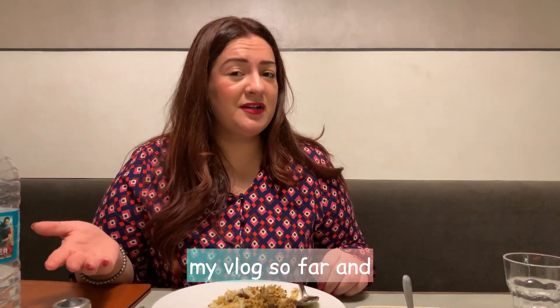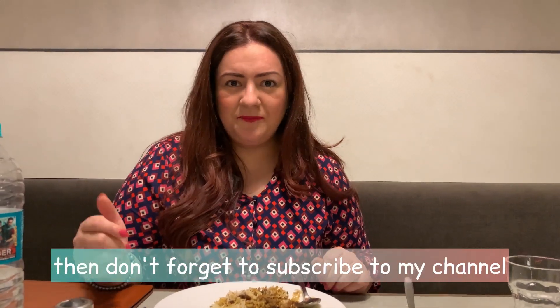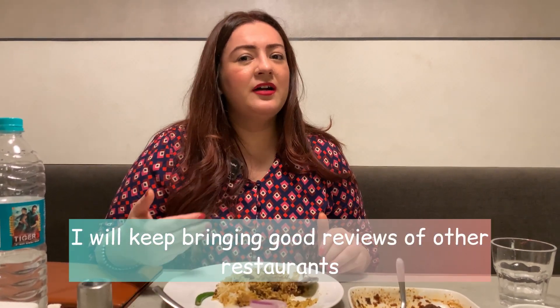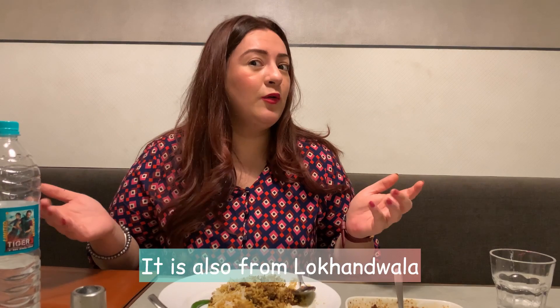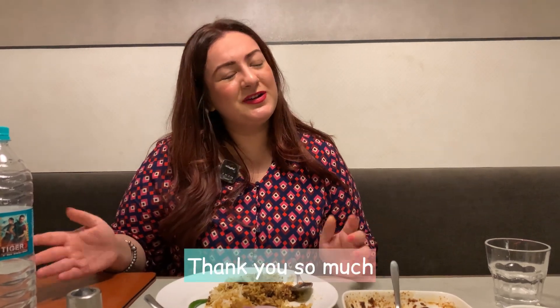If you want to subscribe to this channel, please like, share and subscribe. Thank you so much.